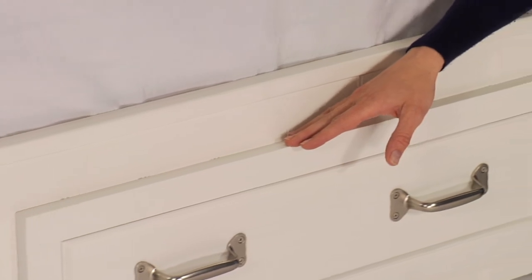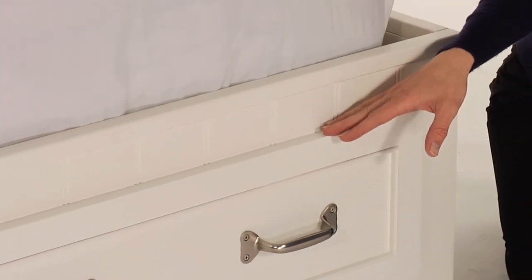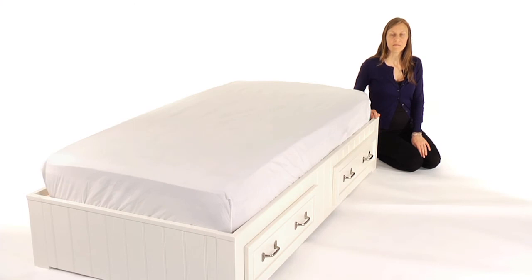Our exclusive finishes are applied by hand for exceptional richness, durability, and depth of color. Most importantly, this bed is rigorously tested to meet or exceed the highest industry safety standards. It is available in Simply White, Sun Valley Espresso, and Chestnut.